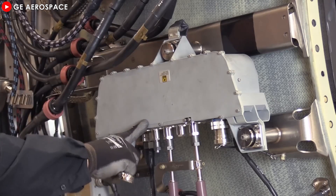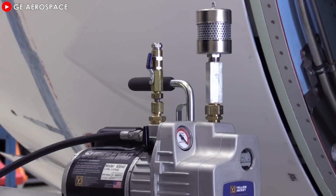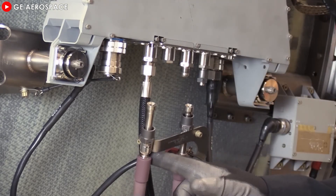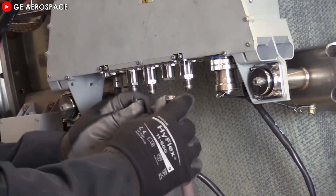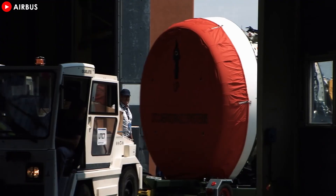As air travel demand recovers strongly after the COVID-19 pandemic, maintenance delays and spare parts shortages have become a serious problem, putting the industry in a difficult position. This places an urgent requirement on engine manufacturers to improve designs, use more advanced materials, and optimize processes to ensure higher performance and reliability under the most severe operating conditions.